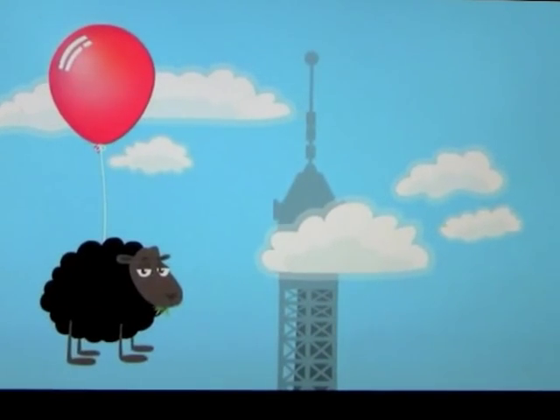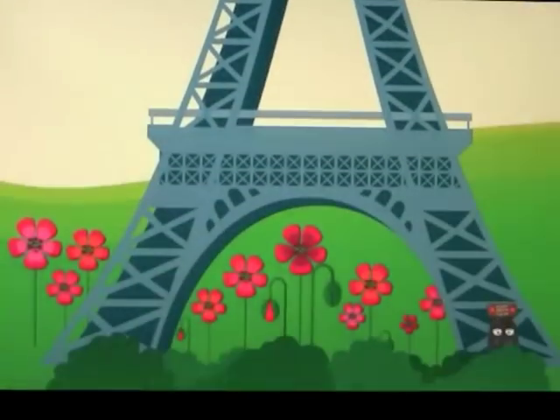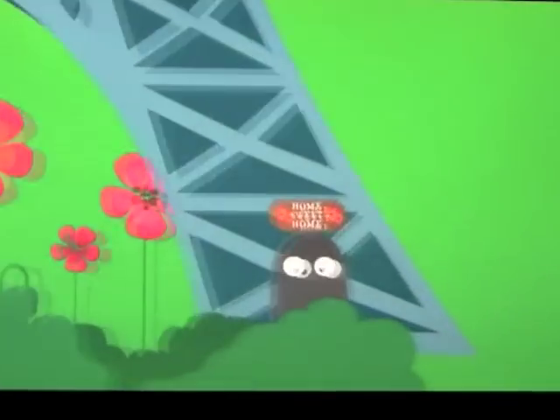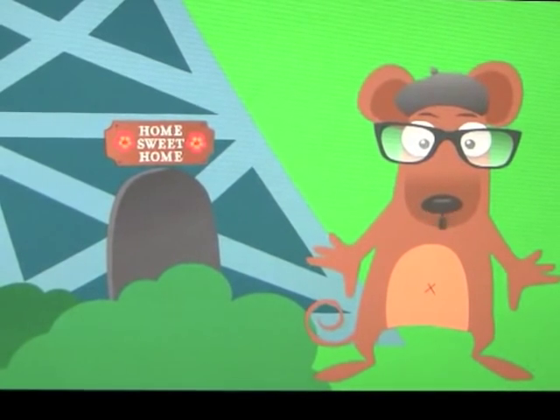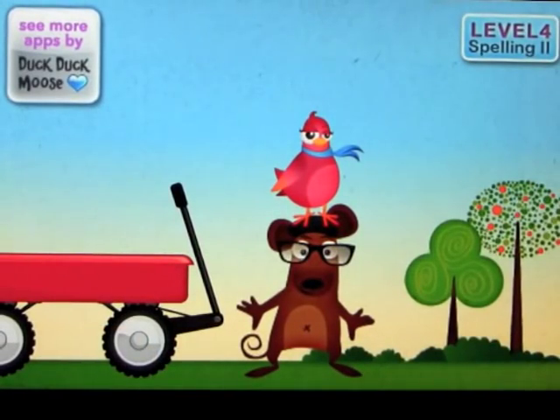Once upon a time there was a big tower, and way down at the very bottom of that tower lived a little mouse named Mozzare. You can call me Mozz. Mozzare lives under the Eiffel Tower, which is in a country called France. Okay, so that's an introduction into your character.